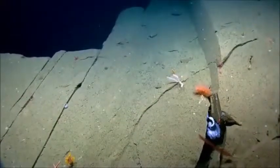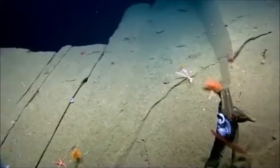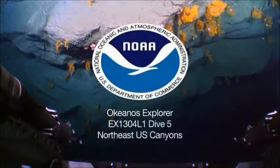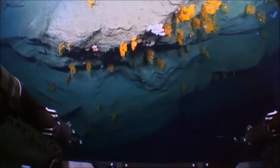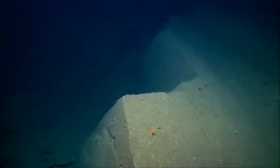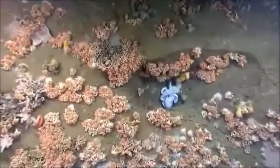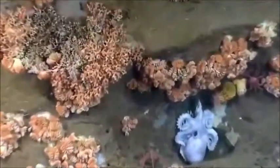Today we are looking for deep sea coral communities and other benthic communities in the canyons region. As fishing, potential hydrocarbon exploration and extraction, as well as mining activities move into deeper waters, it's really important to understand where these coral communities are. This is an important region here in the canyons.